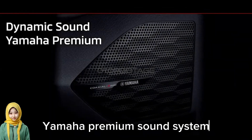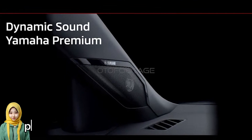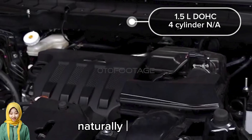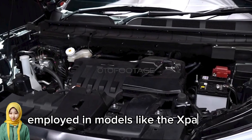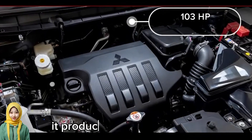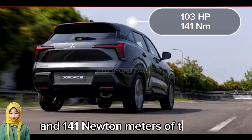Another highlight is the Dynamic Sound Yamaha premium sound system featuring no less than eight speakers. Powering the XForce is a 1.5-liter DOHC naturally aspirated four-cylinder engine known as the 4A91, which has been previously employed in models like the Expander and Expander Cross. It produces 103 horsepower and 141 Newton meters of torque.